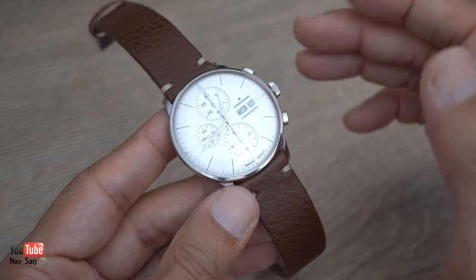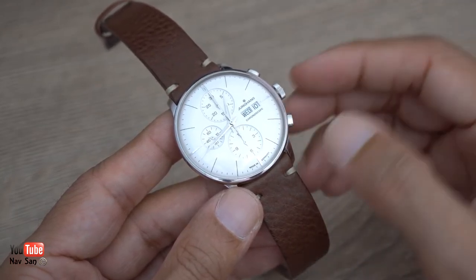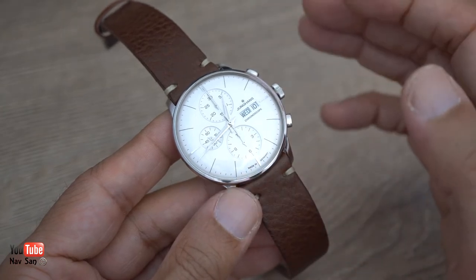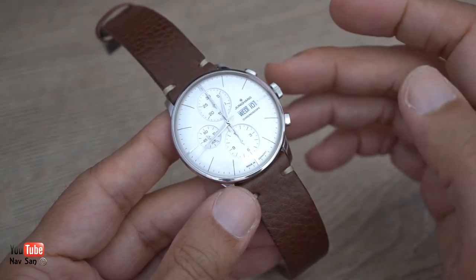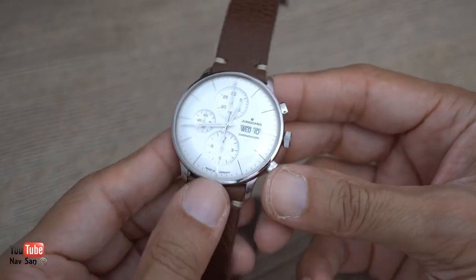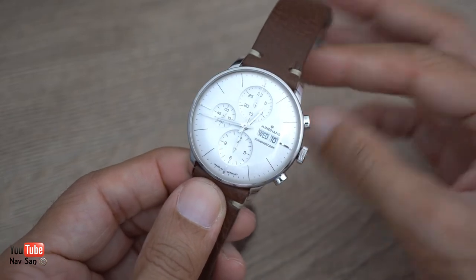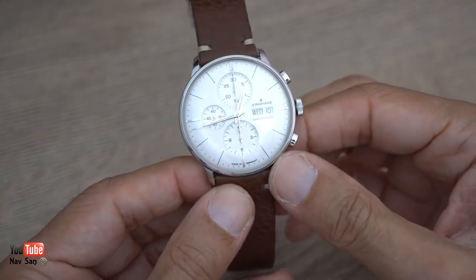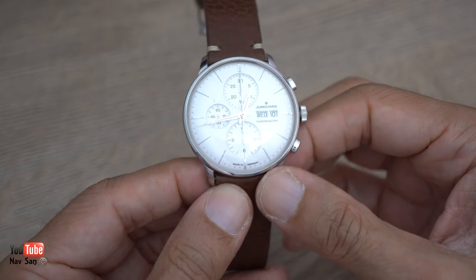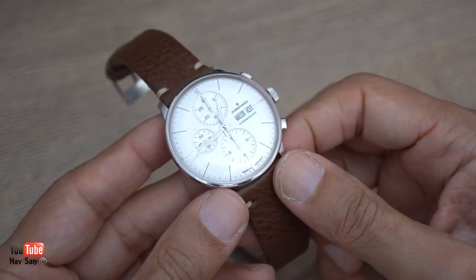If I had the choice now I'd probably go for the sapphire because the plexi is a little fragile in terms of scratches. I don't mind scratches too much generally, but on a watch like this it's more of a dress-type watch, so you want to keep it looking clean and undamaged. Some of my more sports-type watches I don't mind getting scratches - this really isn't a sports watch, even though it has a chronograph.